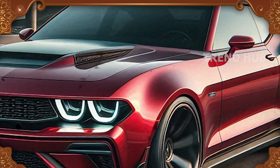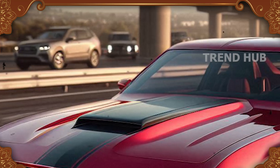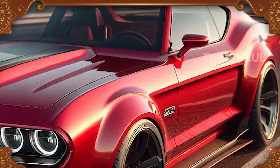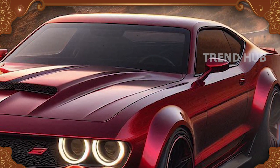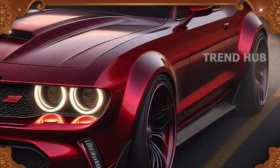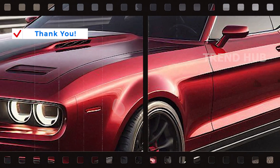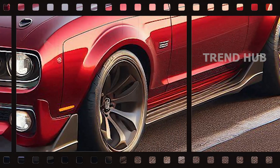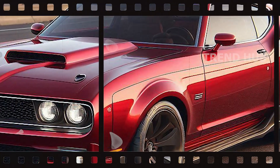The new Ford Gran Torino falls under the niche of modern muscle cars and is expected to be fairly priced starting from $60,000 USD in 2025, with luxurious models reaching up to $80,000. The new Gran Torino combines classic muscle car design, a powerful V8 engine, sophisticated technology, and several safety features, making it valuable for muscle car lovers and collectors. This car represents both the legacy of the company and the future of car manufacturing.